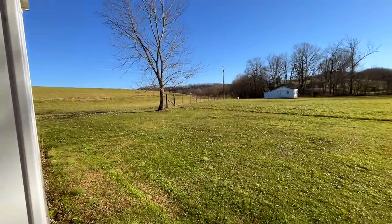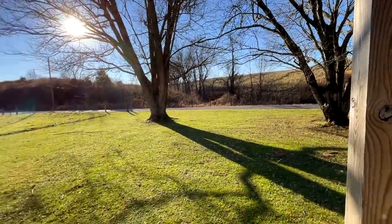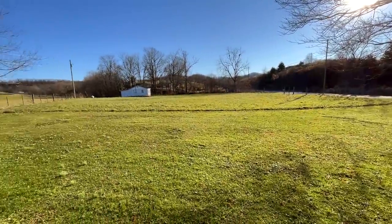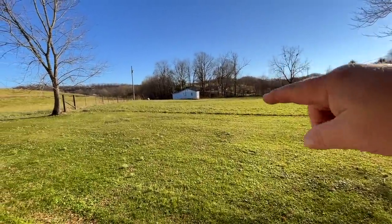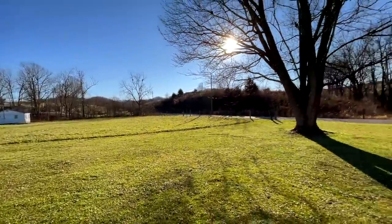Or, just like the last house I showed you, move in, enjoy, and slam your mortgage and become mortgage-free. What's your goal? Tell me in the comments below. Stick around to the end to see it all — I'm going to show you every square inch of this property.